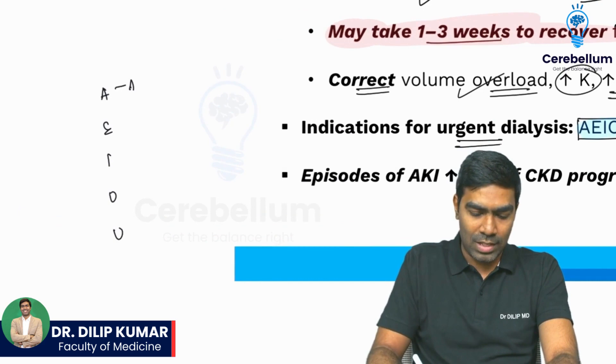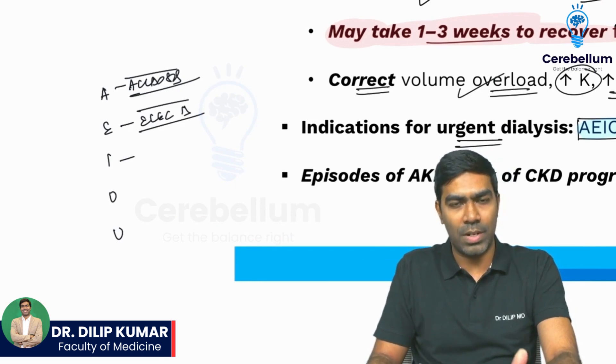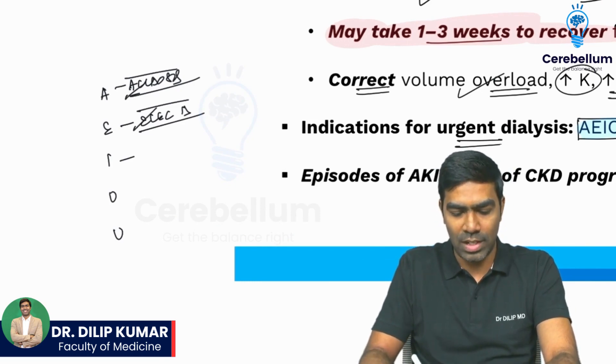A stands for acidosis. E stands for electrolyte disturbances, especially hyperkalemia and hyperphosphatemia in the setting of AKI.